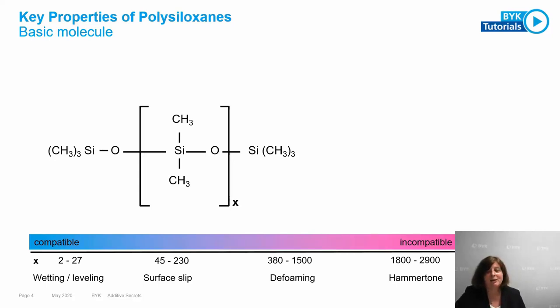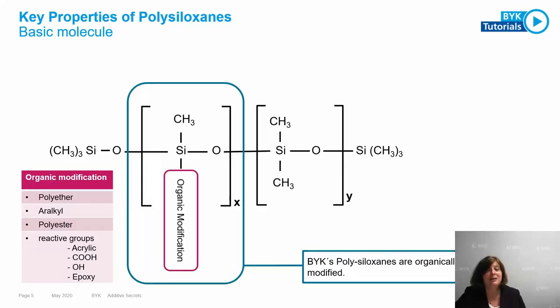Looking at the structure, the pure silicone oil has no organic modification in the molecule. Böck does not use these kinds of structures. Böck uses organically modified dimethyl polysiloxanes. The organic modification gives compatibility in your coating system, because the SiO backbone is relatively paint-incompatible — it moves very fast to the liquid-air interface. By using a good organic modification, you can adjust polarity and compatibility. The mainly used modification is polyether, which lets you adjust solubility for waterborne or solventborne systems by changing the structure.